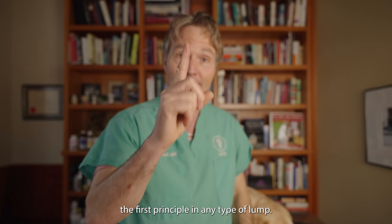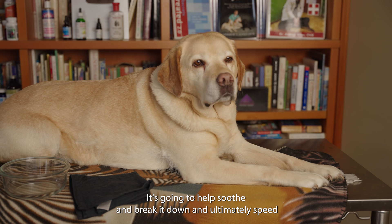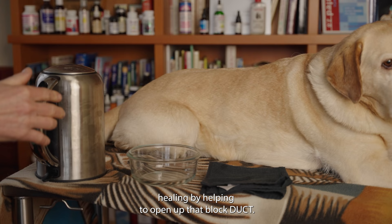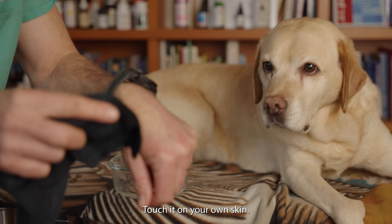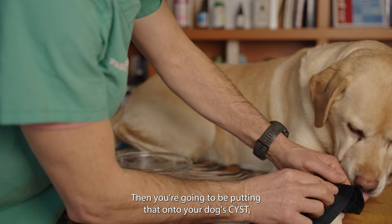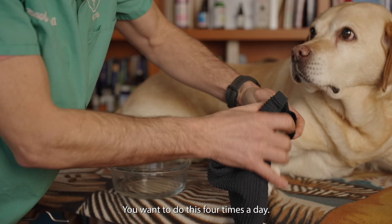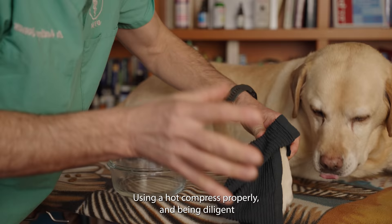Number one: for any type of lump or cyst, the hot compress. We want to apply heat to the surface of that cyst — it's going to increase circulation, help soothe and break it down, and ultimately speed healing by helping to open up that blocked duct. Boil water into a bowl, soak your cloth, test it on your own skin to make sure it's not too hot, then hold that on your dog's cyst for a good 10 minutes. Do this four times a day.